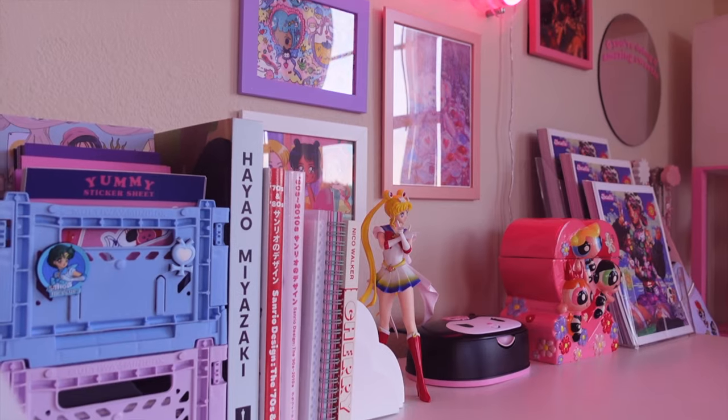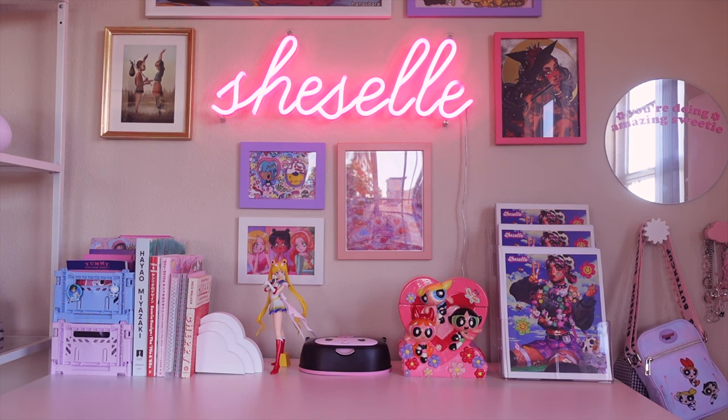I have this smaller anti-social social club rug. So the most asked question I get is where did I get my neon sign? It was actually a gift from my partner, but he got it from customneon.com.